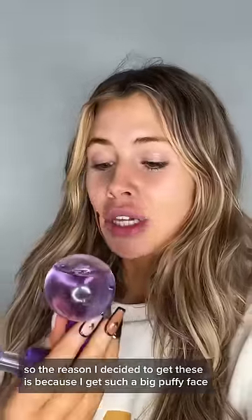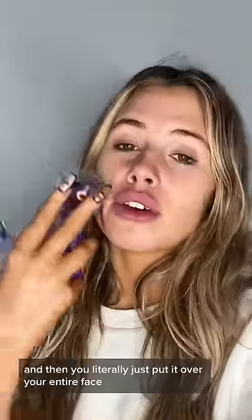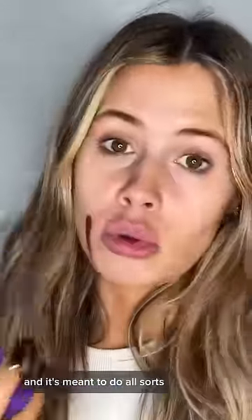The reason I decided to get these is because I get such a big puffy face, especially when my dermatitis flares up. Apparently you put them in the freezer, they get ice cold, and then you literally just put them over your entire face and they're meant to do all sorts.